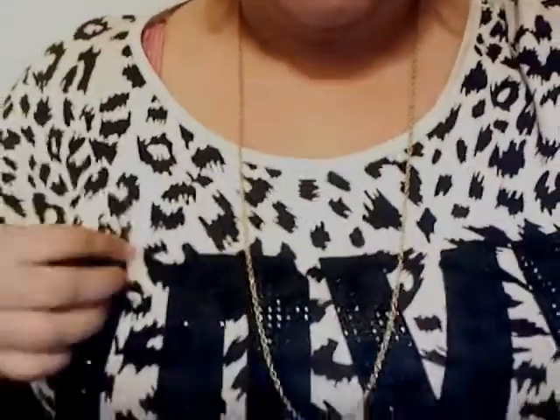Moving right along — I went to Wet Seal and I actually ran into the store right before they closed, so I wasn't able to look around like I wanted to. But I was able to pick up this shirt — it's just a little flowy shirt that says 'love.' I rocked it today and I love it. I also got this beautiful peachy maxi skirt — my lighting is not doing it justice but it's gorgeous, can't wait to wear that.